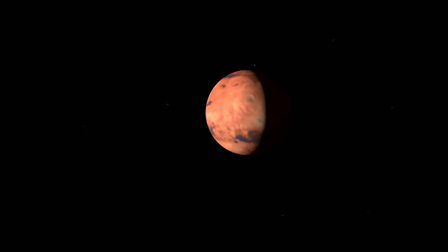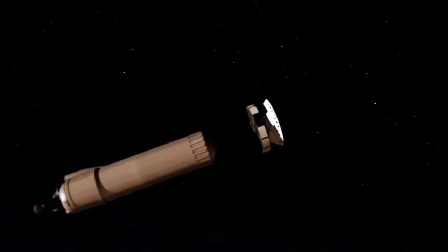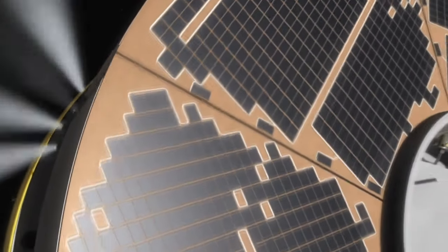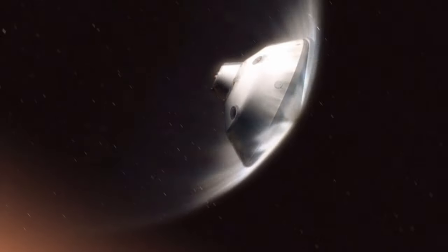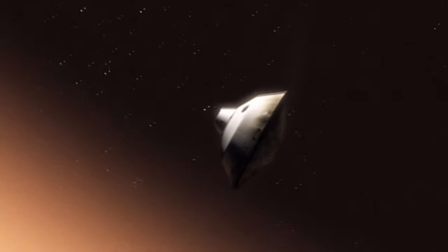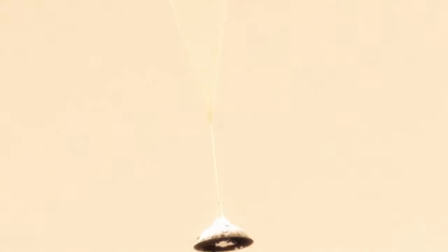High above a rust-coloured planet, an alien spacecraft prepares for landing. It has travelled for nearly nine months, hurtling through more than half a billion kilometres of interplanetary space. Now, as it plunges toward Mars, the robot visitor sheds its protective cocoon.